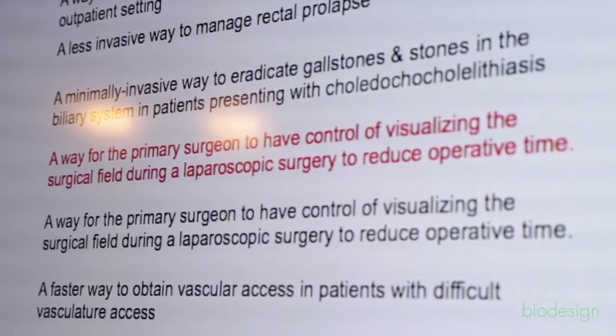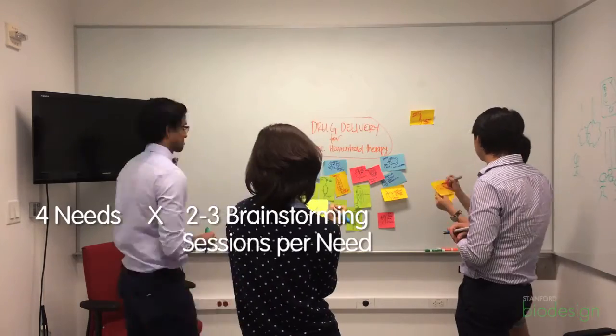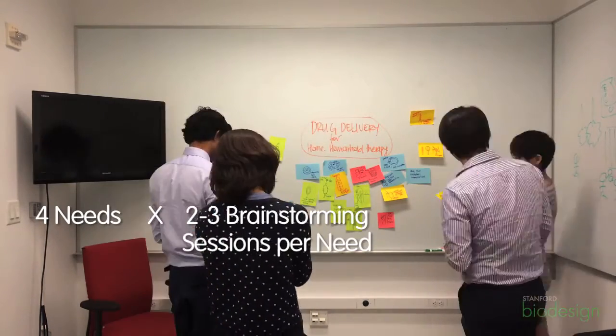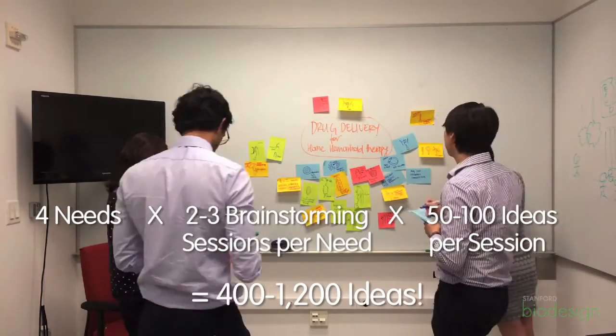We started brainstorming when we were down to four needs. We set aside two to three brainstorming sessions for each of those needs. Out of each of those sessions, we'd come up with maybe 50 or 100 different ideas of how we could solve the problem.